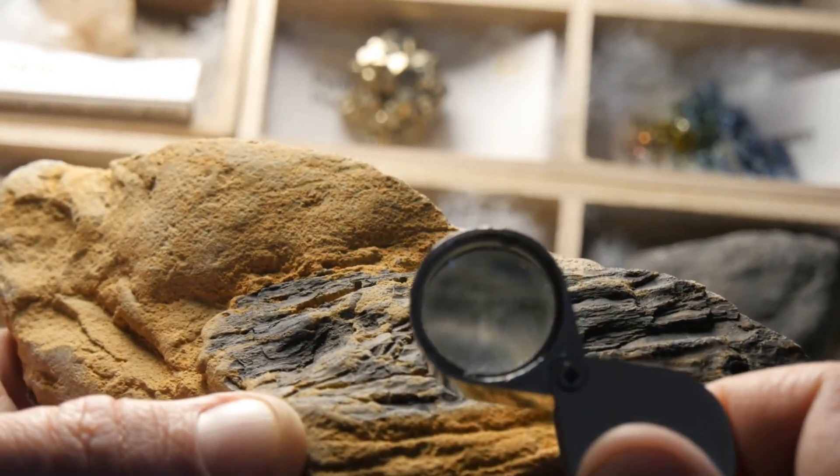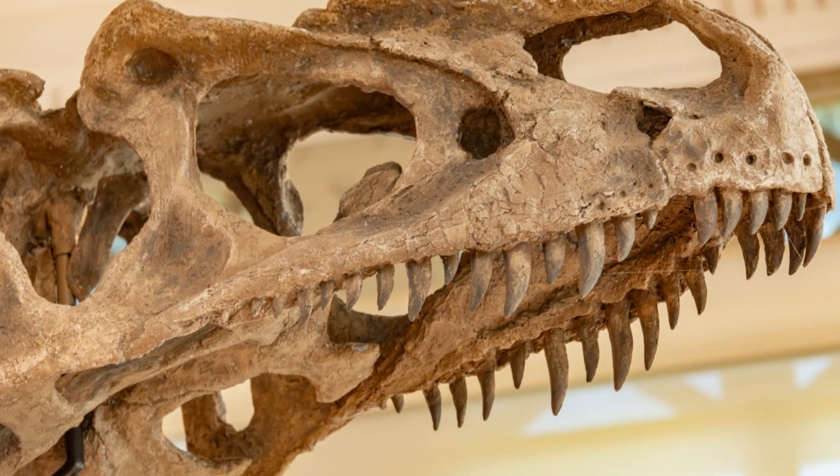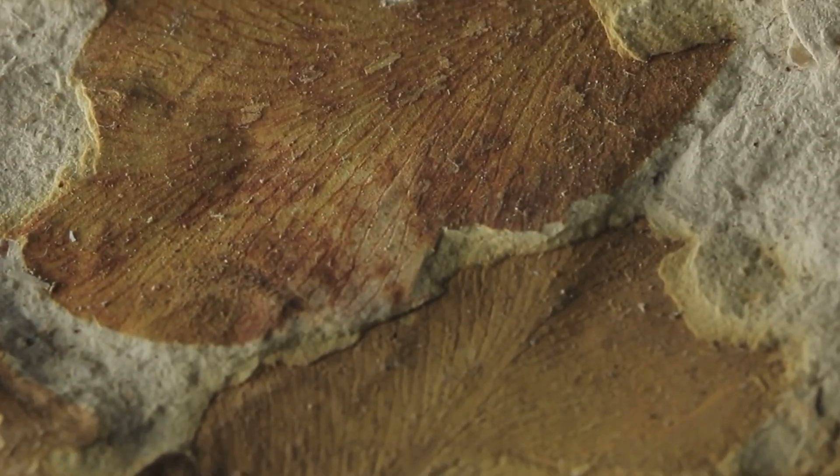Now, I know what you're thinking — what about the dinosaurs? Let's be clear: dinosaurs did not evolve from humans, and humans did not evolve from dinosaurs. We're talking about two completely separate evolutionary paths here.